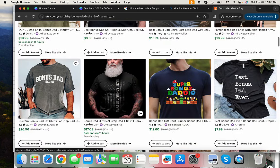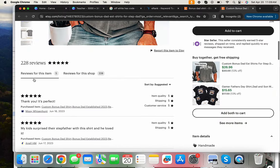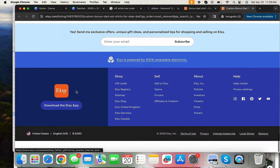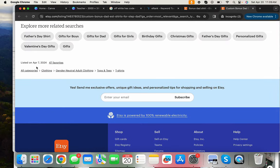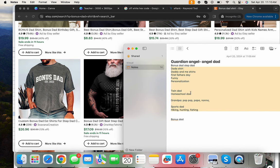If you don't see bestseller badges, click into individual listings and check the reviews. If there are reviews from last year or you can see when it last sold or was published, that tells you the design performs well around Father's Day. Use that as your signal to validate the niche.